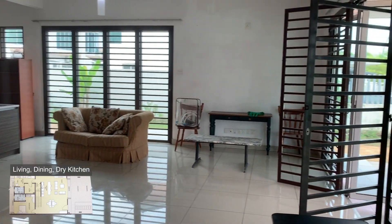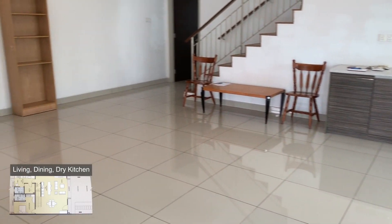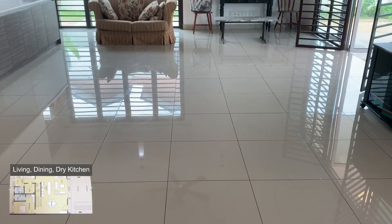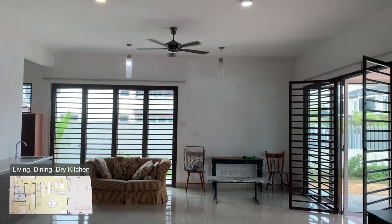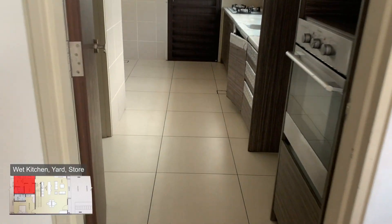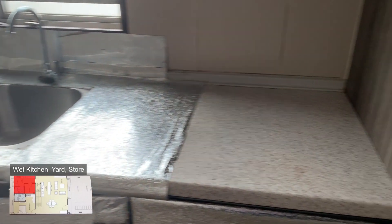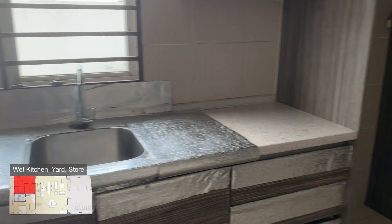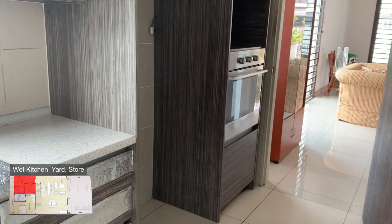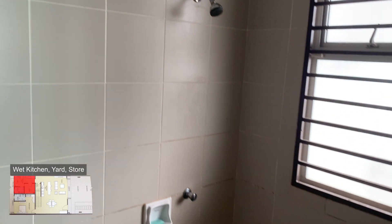From the living, dining, and wet kitchen area there is a very wide frontage. Because it's an end-lot unit that faces east, there's a lot of natural lighting and sun coming in. On the left is the storeroom, which you can convert into a utility room or maid's room. Here are the built-in kitchen cabinets with oven hood, hob, and space for the fridge. There's also room for a washing machine and a common bathroom at the back with a shower area.